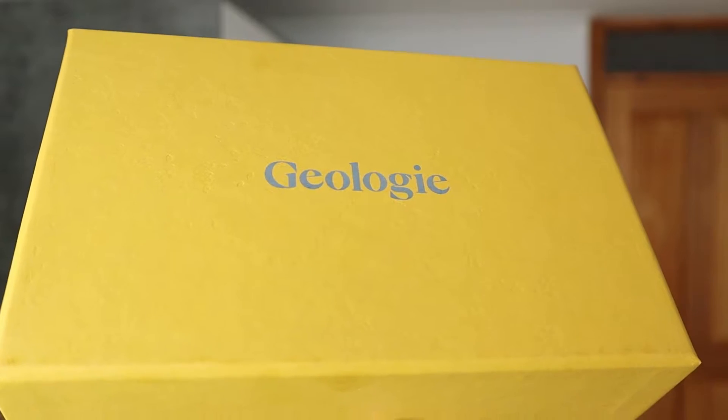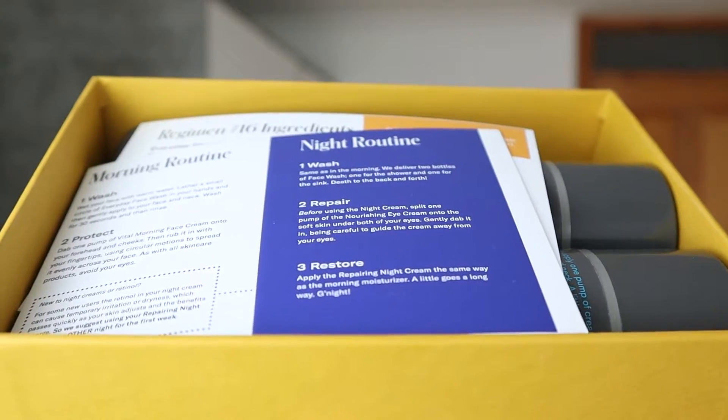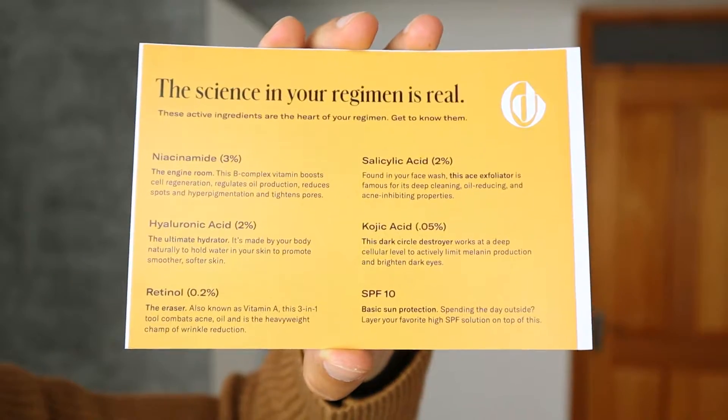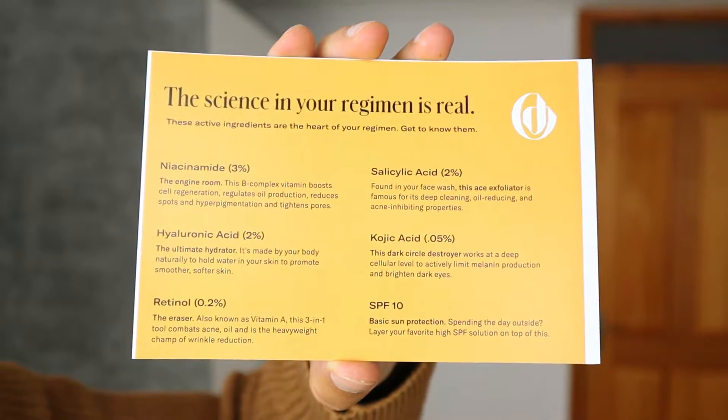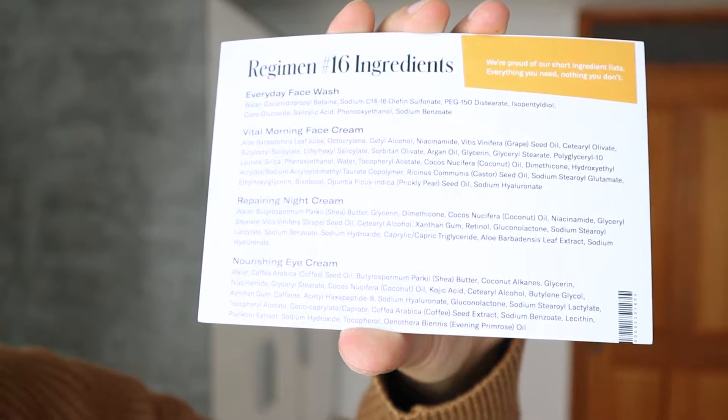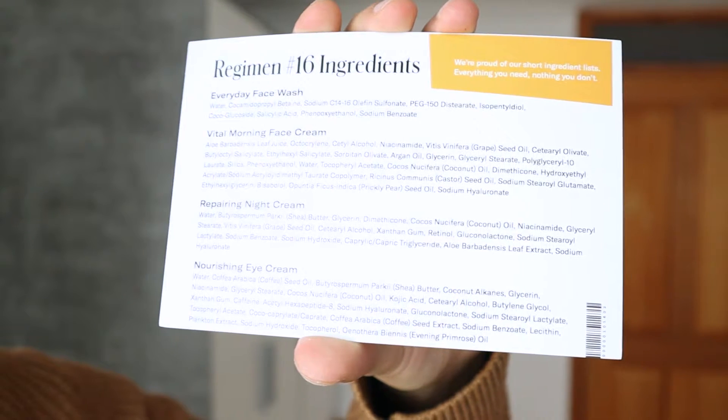Let's jump into the video. So first of all, this is the Geology box, and inside of this you find all of the products. Recently, Geology has really leveled up when it comes to the skincare game — the branding and generally the whole experience. The packaging has changed since my previous Geology video. On the back of the leaflet it says 'you've got Geology in your corner now.' What makes Geology different compared to a lot of other men's skincare brands is that they personalize your regimen. The other leaflet says 'the science in your regimen is real,' showing all of the active ingredients, and it tells you which regimen number you've got. Currently I'm using regimen number 16, and it shows all of the ingredients for every single product inside the package.